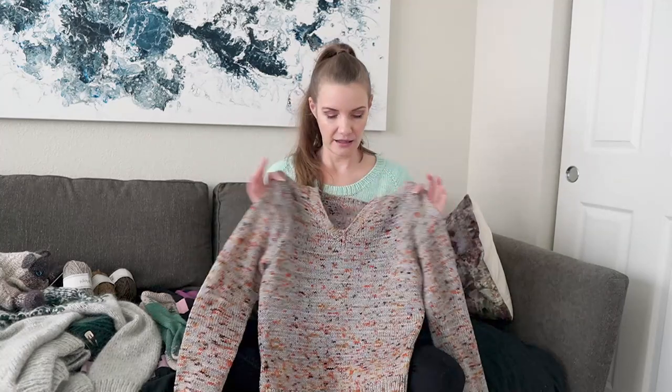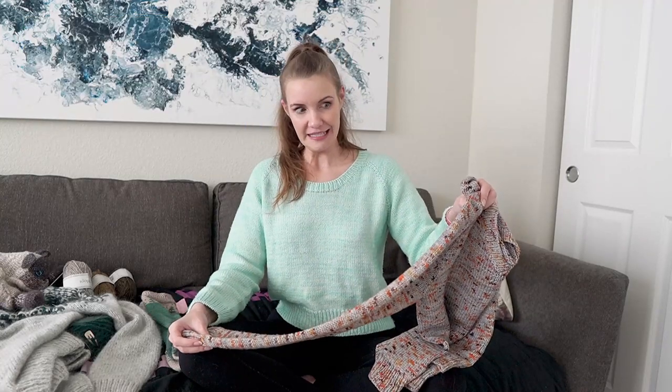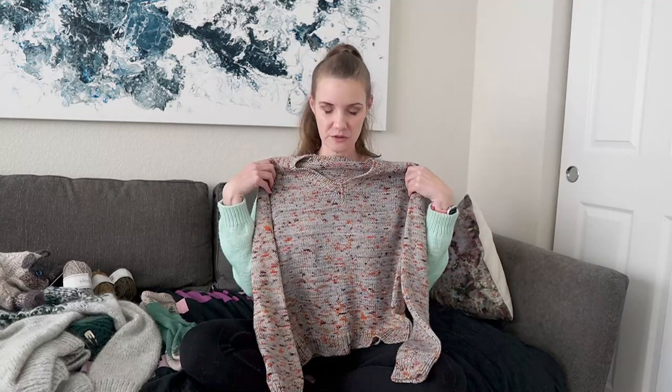I also finished another sweater this month — the Summer Tweed V-Neck, which is a free pattern. For this one I used Malabrigo Rios, a worsted weight superwash yarn in the colorway Siri (S-I-R-I). I didn't love this yarn as much knit up as I thought I would. I feel like the speckles are too close together — I wanted them more spread out and dispersed.